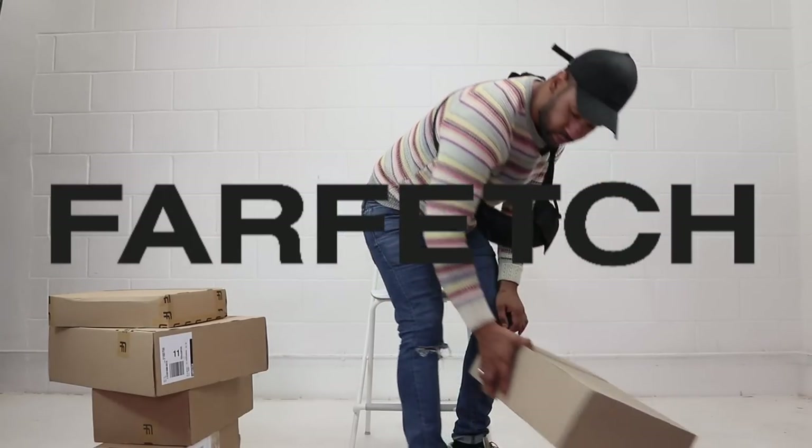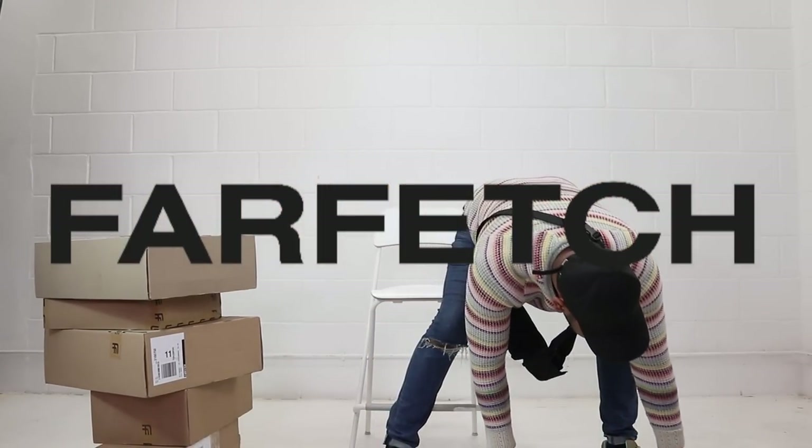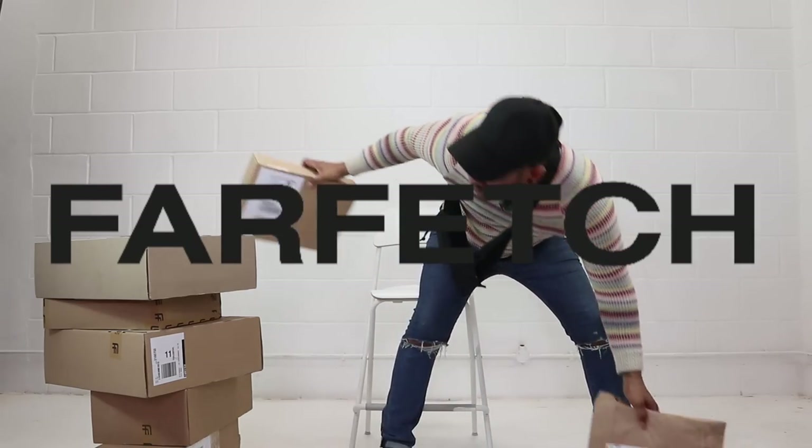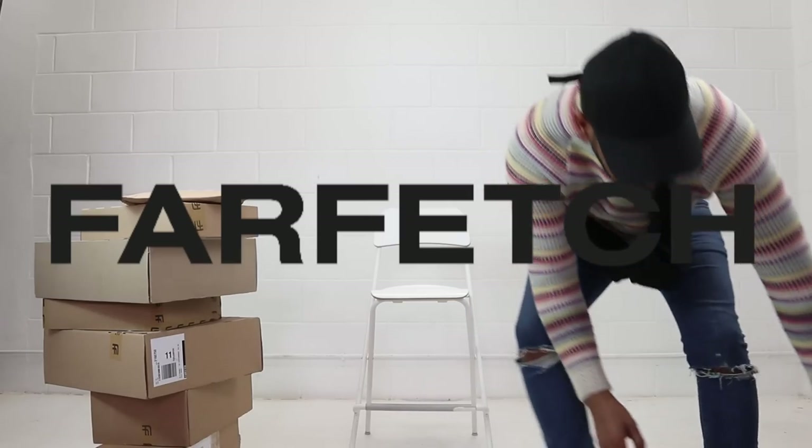Farfetch said they're going to send me some items to see if these items actually match my style for the upcoming spring season. So I'm hoping to see some lightweight jackets, sweaters and a few t-shirts maybe? I don't know — that's why it's a mystery unboxing. I'm going to get straight into it and start looking at all these different items.